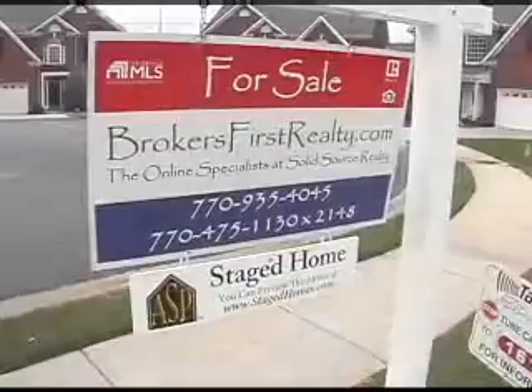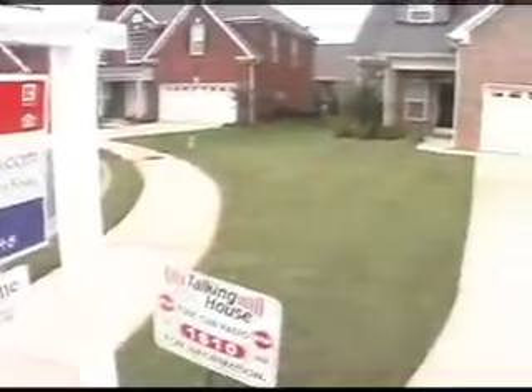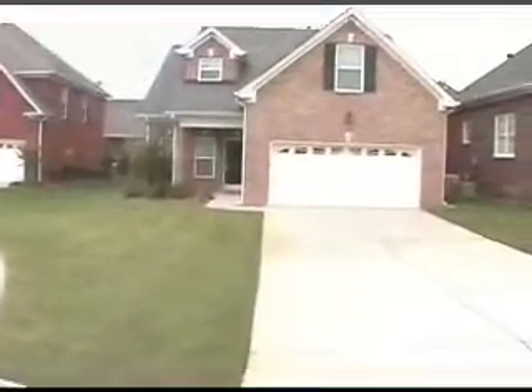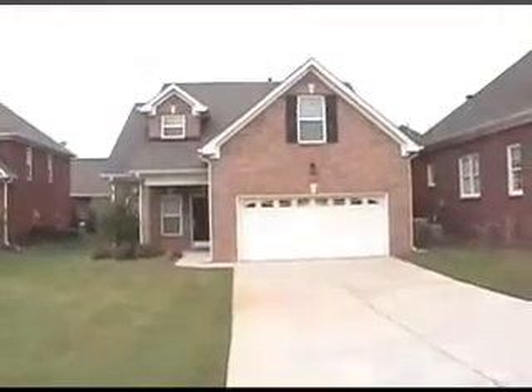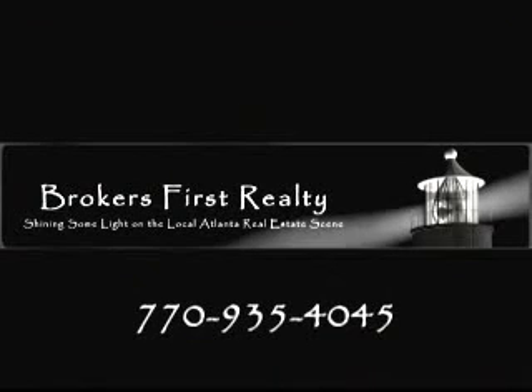So time will tell whether or not this staging is going to really help this home, but I'd like to think that it's certainly given it its best chance. For more information, call us today at 770-935-4045.